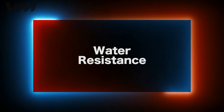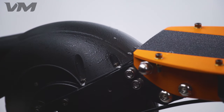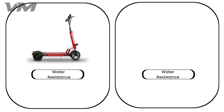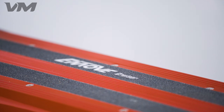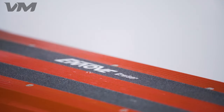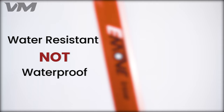Number 5: Water Resistance. The Cruiser and Touring are both water resistant, but not waterproof. The Cruiser is rated IPX6, while the Touring is rated IP54. The Cruiser is designed to handle more exposure to strong sources of water. However, we still recommend not testing the limits — water resistant, not waterproof.